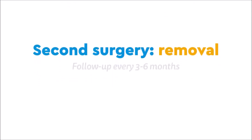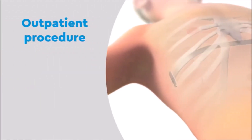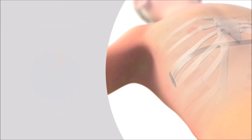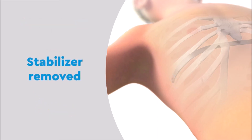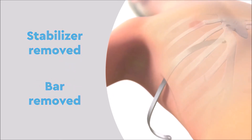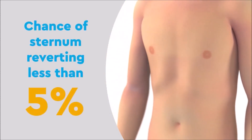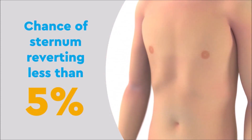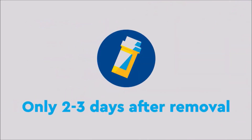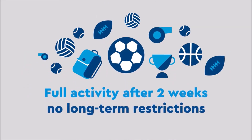Once the bar is removed, the sternum stays in place. Bar removal is the second surgery — we will see you every three to six months until your bar is ready to be removed. Bar removal is a much simpler outpatient procedure and usually only takes an hour. First, the stabilizer is removed, then the bar is carefully taken out. The chances of the sternum reverting back to its original position are very low, less than 5%. Most patients will only need pain medication for two to three days after bar removal and return to full activity after two weeks with no long-term restrictions.